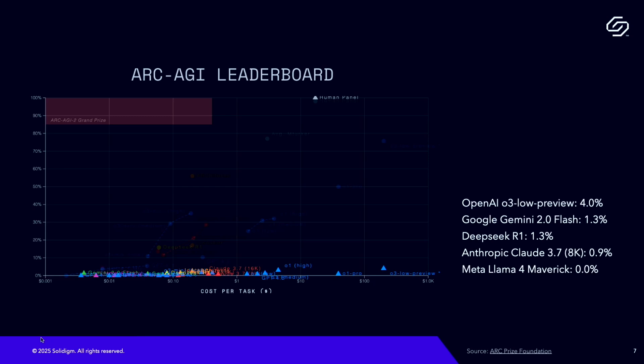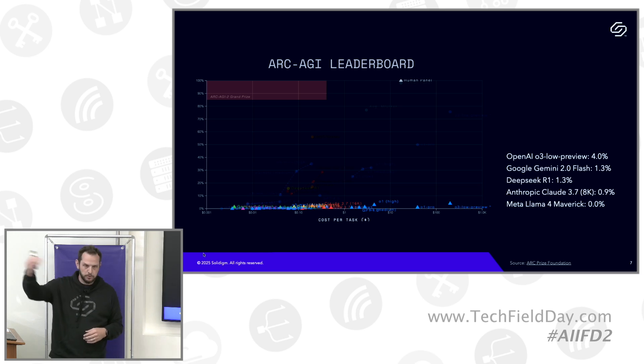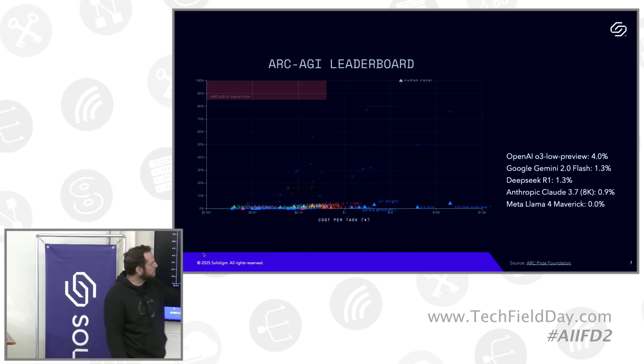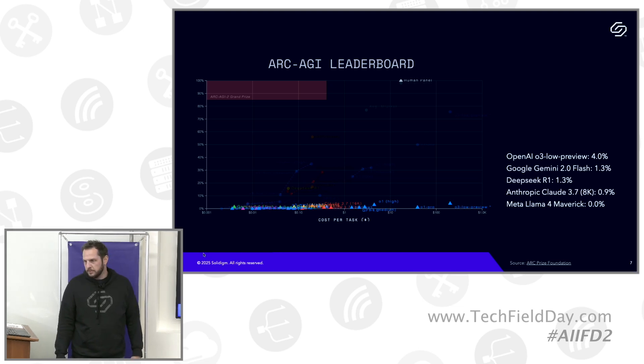This is the leaderboard as of yesterday for ARC AGI 2. The ARC Prize Foundation has said: you have until November 3rd — if you can beat the human panel's performance and do it at sufficiently low cost, you win the grand prize of $700,000. The best performing model today is O3 low preview, scoring 4% at a cost of about $200 per task. The goal the Foundation set to award the grand prize is around $0.42 per task — so quite a long way to go.